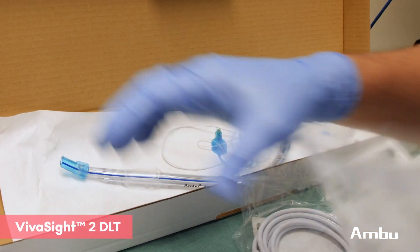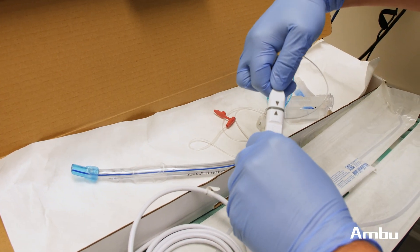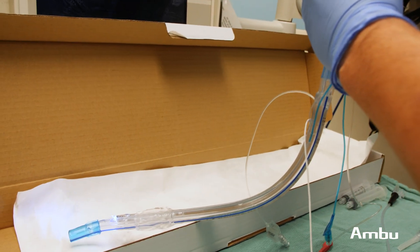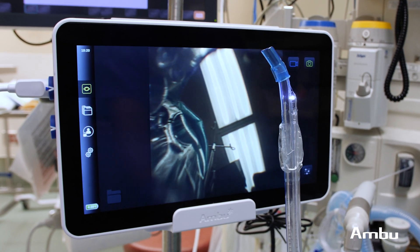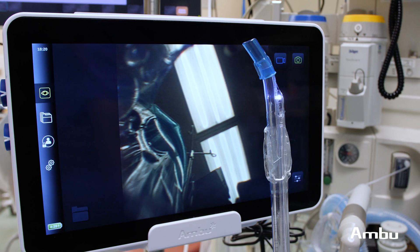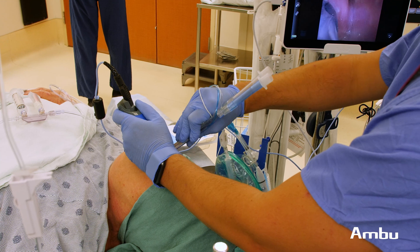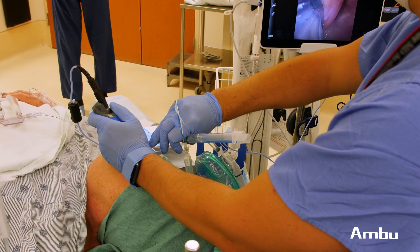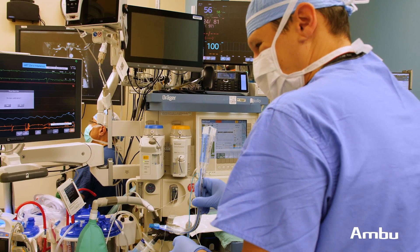I really believe Ambu's Vivicite II DLT has numerous advantages over conventional double lumen tubes. In addition to patient safety, ease of use, and reduced intubation time, another advantage is real-time visualization, which provides us with continuous monitoring of the airway — a key component. The embedded camera allows us to correctly position our endotracheal tube without the need for bronchoscopy. Overall, the Ambu Vivicite II DLT is my go-to device when thoracic surgery and one-lung ventilation are needed in my practice.